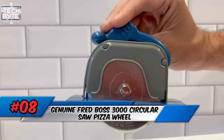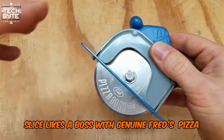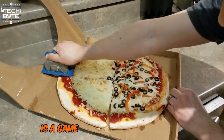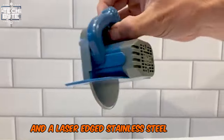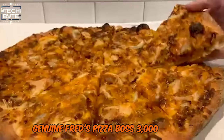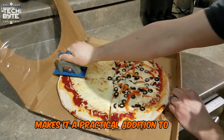Number 8: Genuine Fred Pizza Boss 3000 Circular Saw Pizza Wheel. Slice like a boss with Genuine Fred's Pizza Boss 3000. This circular saw-inspired pizza cutter is a game-changer for pizza lovers. Made with tough engineering-grade plastics and a laser-etched stainless steel blade, it's built to last. It's a fun and functional gift for any occasion, and its easy cleanup makes it a practical addition to any kitchen.